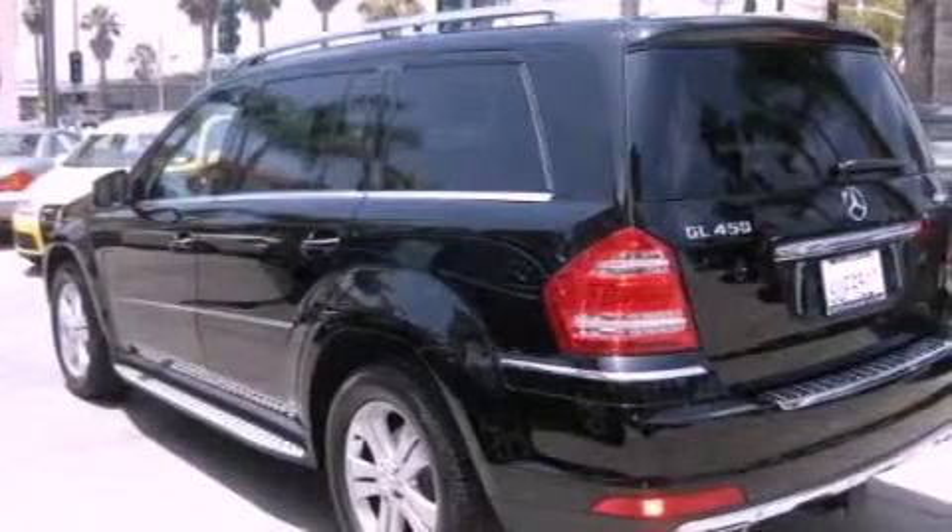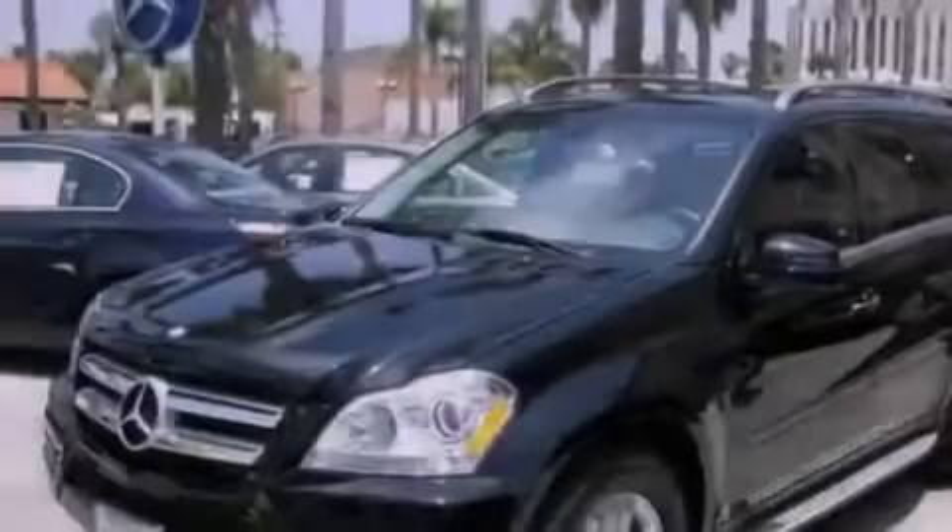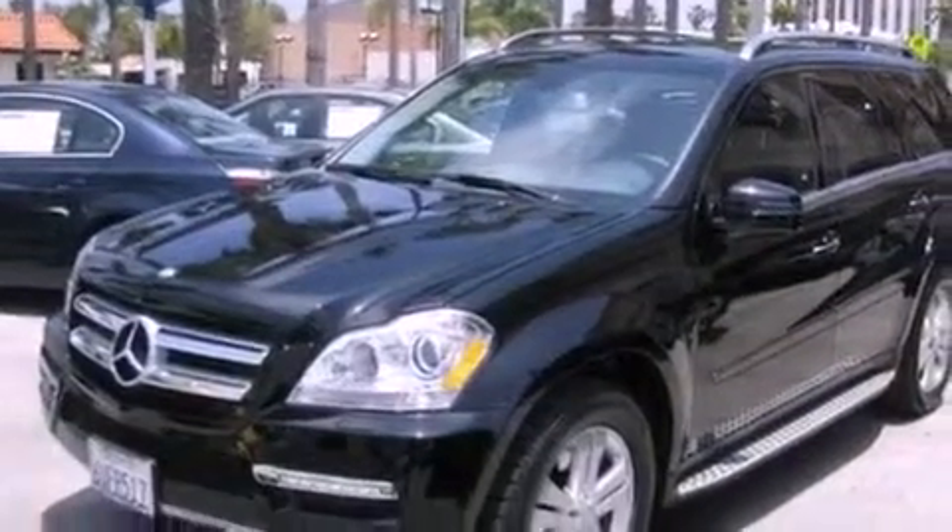Additional features include heated front seats, a rear view camera, XM satellite radio, traction control, and the memory package. This vehicle has fewer than 9,000 miles on the odometer.